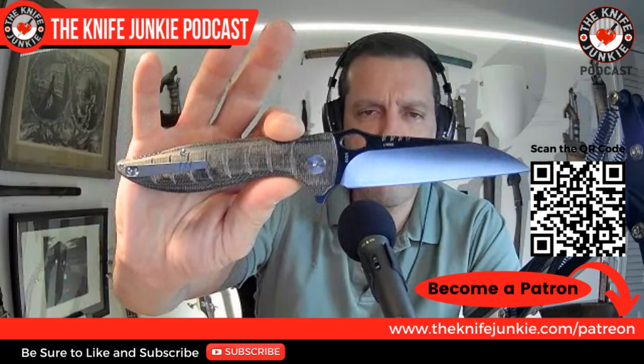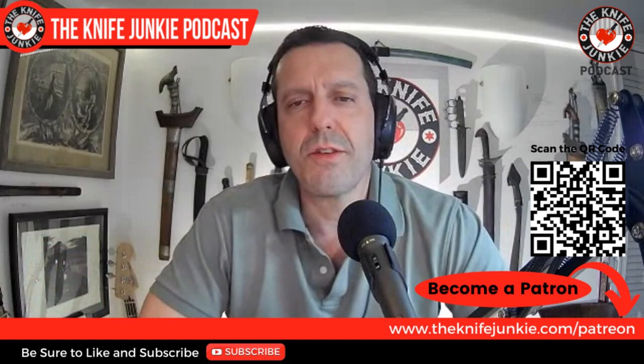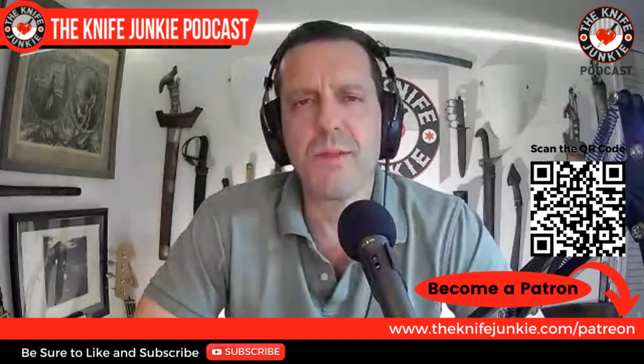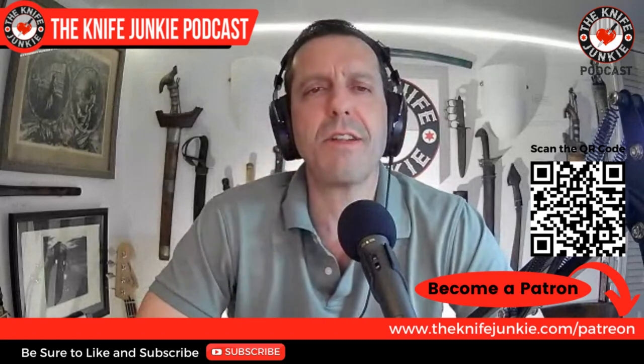That's it for me. Be sure to join us on Sunday for Jacklings of Shed Knives — a very interesting interview with a young entrepreneur and knife maker with some interesting processes you want to check out. And also join us for Thursday Night Knives tomorrow night when we randomly give away this QSP Locust — very cool knife. You can also join us on Patreon by scanning the QR code on your screen or going to theknifejunkie.com/Patreon. For Jim working his magic behind the switcher, I'm Bob DeMarco saying until next time, don't take dull for an answer.